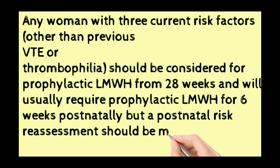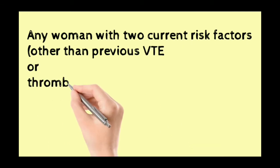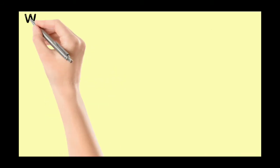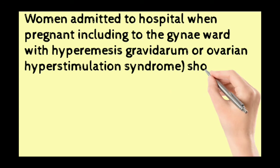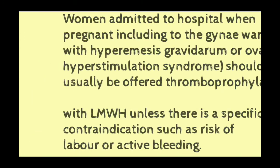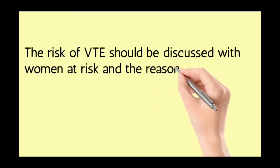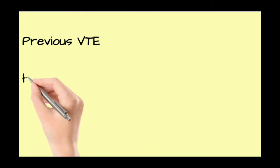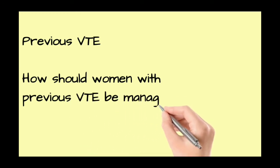Women admitted to hospital in pregnancy, including to gynaecology wards with hyperemesis gravidarum or ovarian hyperstimulation syndrome, should usually be offered prophylactic low molecular weight heparin unless there is a specific contraindication. The risk of VTE should be discussed with the woman at risk and reasons for individual recommendations explained.